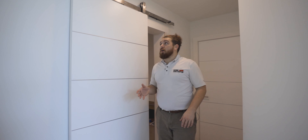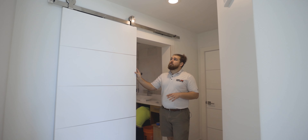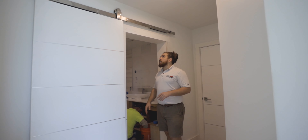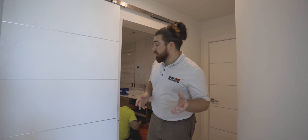Here in the master suite it's cool because it's closed off by a door — I really like the layout of this condo. We removed the door to the bathroom and added a barn door in its place, which is a slow open-and-close barn door, which is pretty sweet.